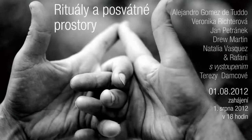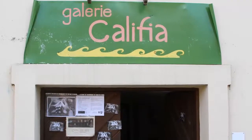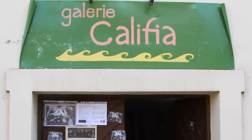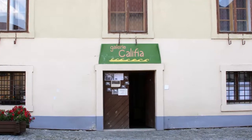The show was in August of 2012 in the southwest village of Horacevice in the Czech Republic at the Galleria Califia. The name actually comes from California because the director is an American expat from California. The gallery is in the oldest part of the town in a beautiful courtyard.